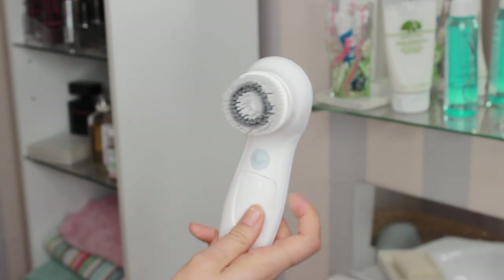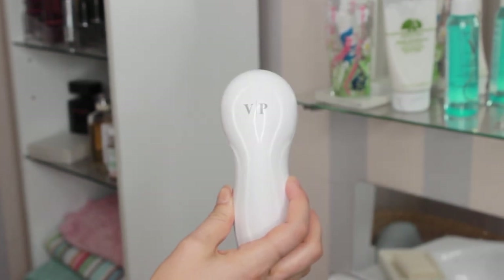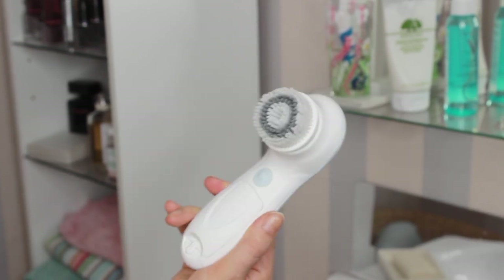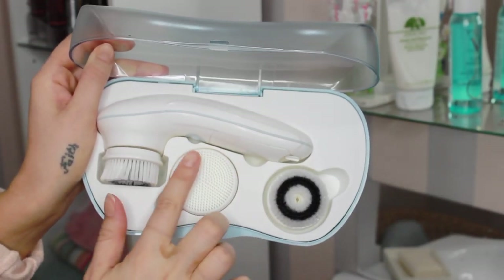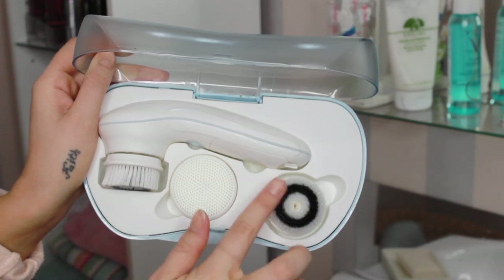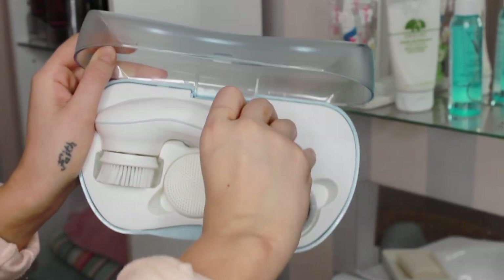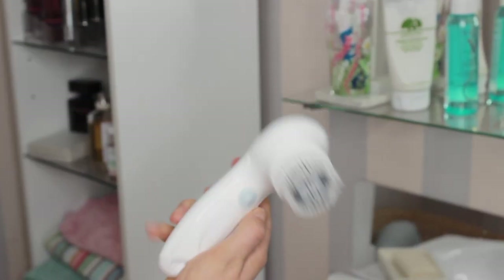The star of the show is my Vanity Planet Ultimate Skin Spa System, and I am so obsessed with this. I've been looking for the perfect brush and this thing just does it for me. It comes with three different brush heads — a silicone one if you suffer from acne, an exfoliating one, but I just use the everyday cleansing brush.